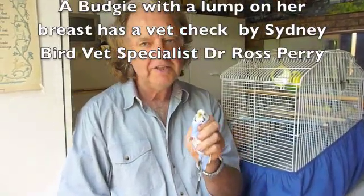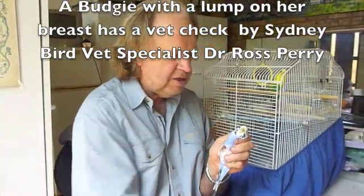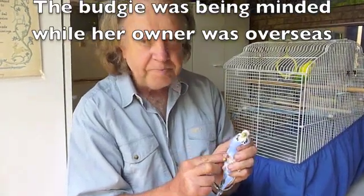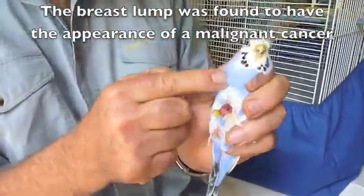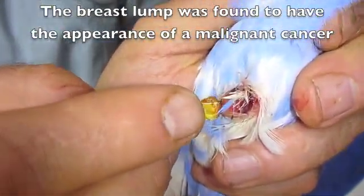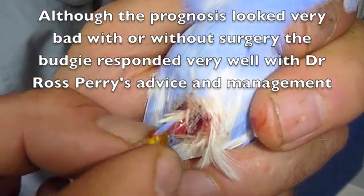I'm here with my friend Greg and he's brought me a budgie that he's been minding, that he found has a lump protruding from under the feathers on the chest. I've just had a brief look and found there is, or was, a large scab overlying the lump, and I'm just going to remove that.